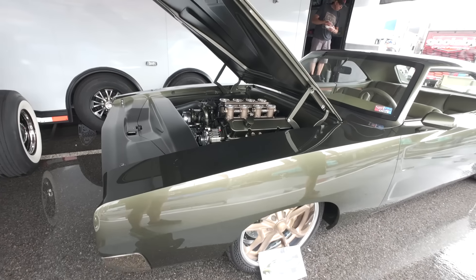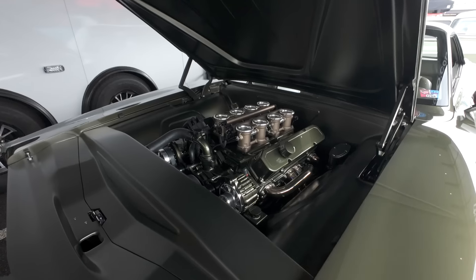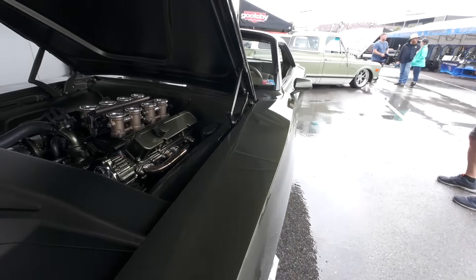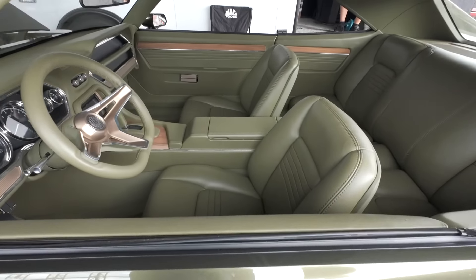I saw this dude roll in. Look at the bed work on this thing, man. Everything's smoothed up. Beautiful. Sitting at the AccuAir booth.